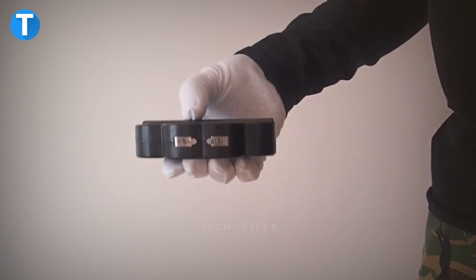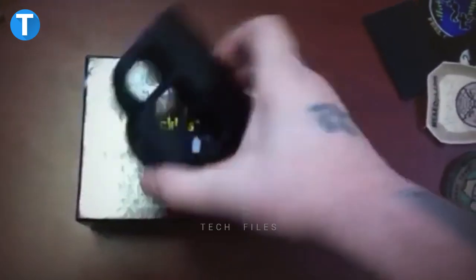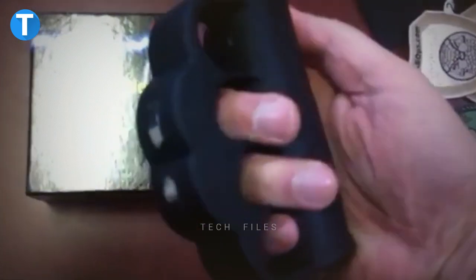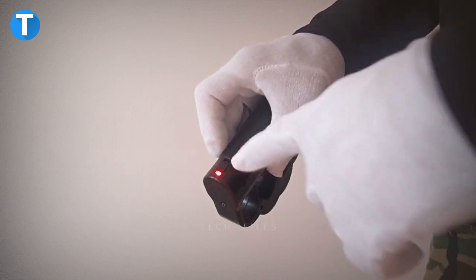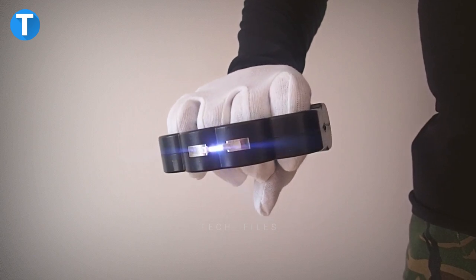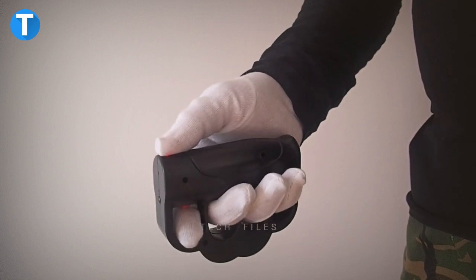Knuckle Grip Stun Gun with Flashlight. This power-packed stun gun gives you all the power you need to guard yourself against an attack. It is contoured to fit your fingers perfectly with its ergonomic rubberized handle and releases a high voltage strong enough to immobilize aggressors, or just scare them off with its double spark jolt. The built-in LED light allows you to light up dark pathways or alleys when going out or coming back at night. This costs around $24.